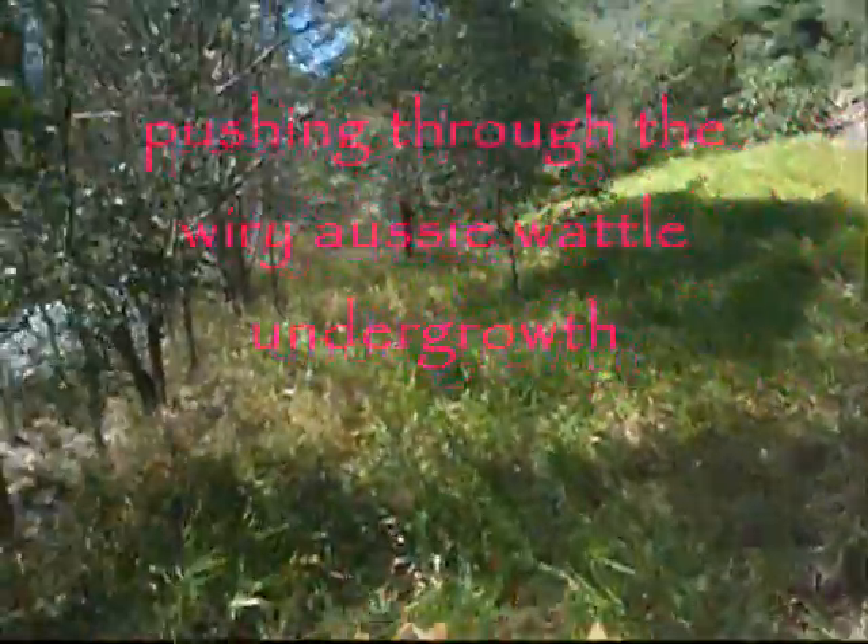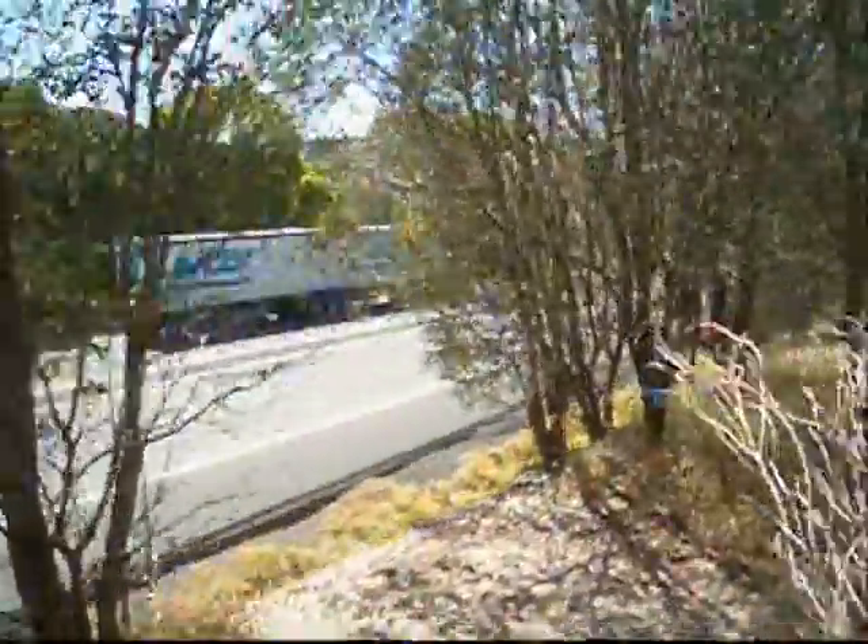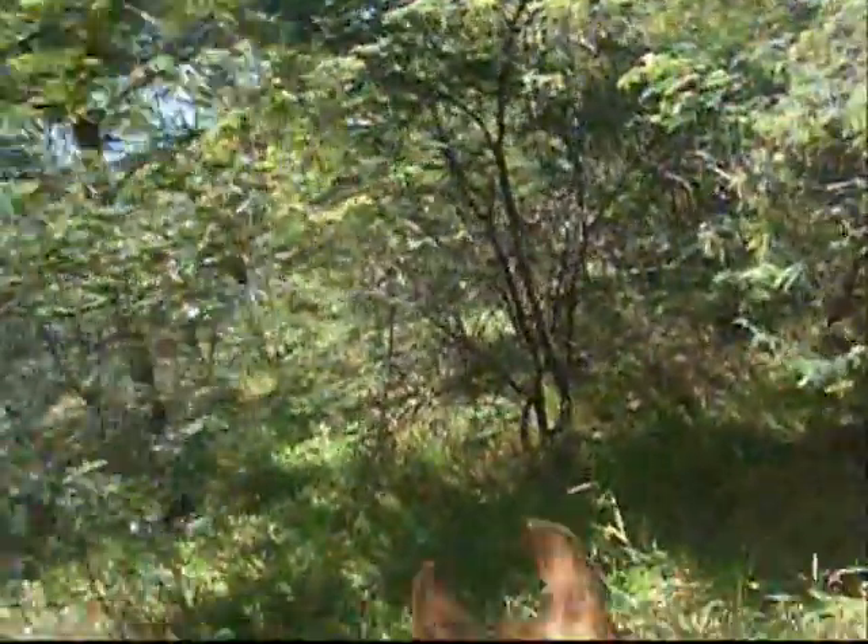Here we are pushing through the undergrowth to avoid the highway. Where is the highway? Just there. We have to go through here somewhere around this way. Ok now we have to find a way through here. Over this log. Peaceful on the highway. Under these branches.